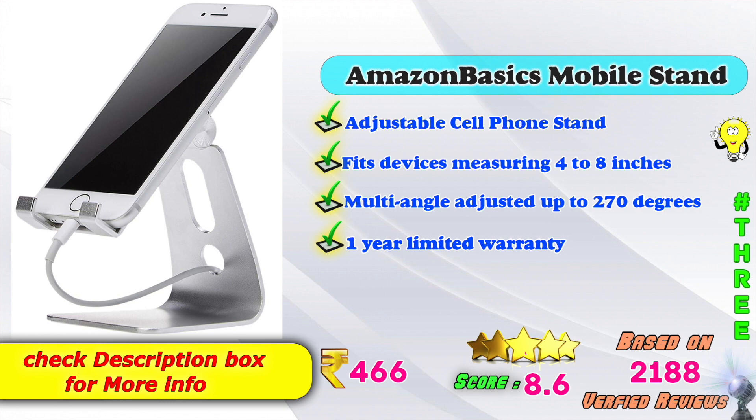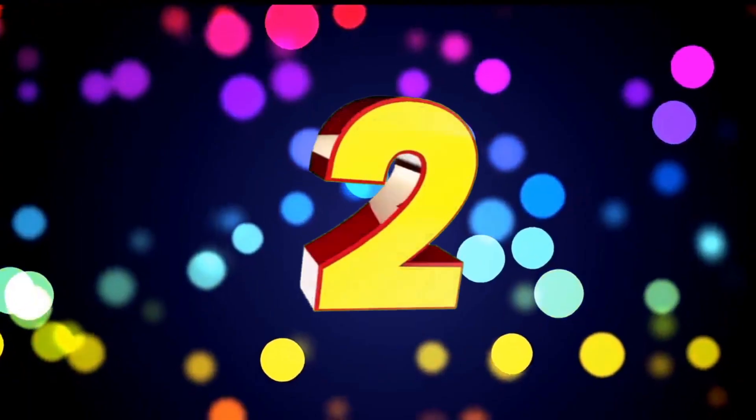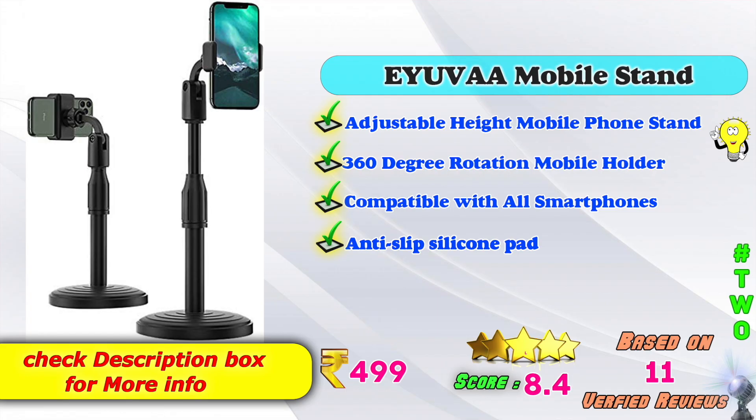Based on 2,188 verified reviews. Second place: Uva Mobile Stand, Adjustable Height Mobile Phone Stand, 360 Rotation Mobile Holder. Compatible with all smartphones, anti-slip silicone pad. Available on Amazon. Price: 499. 8.4 score rating based on 11 verified reviews.